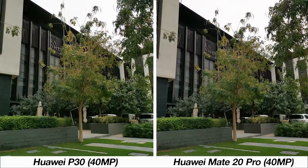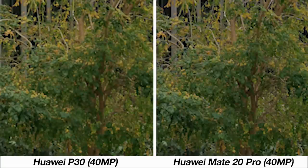This photo was to test the 40 megapixel modes on both phones, where the only real difference is the added color accuracy from the P30. Even when zooming five times in post-production, the amount of detail picked up by both phones is near identical.